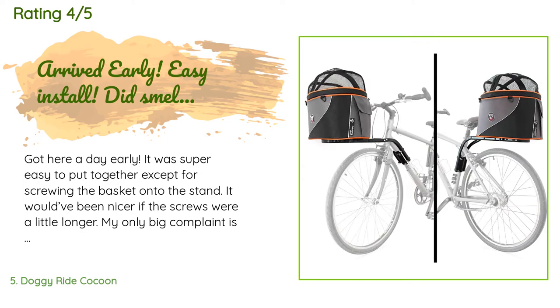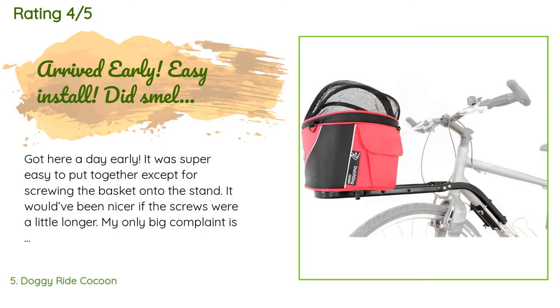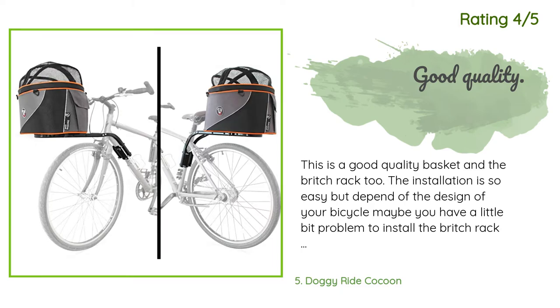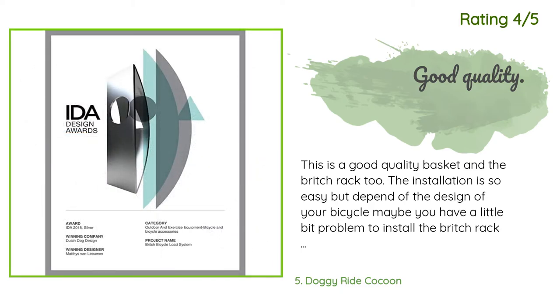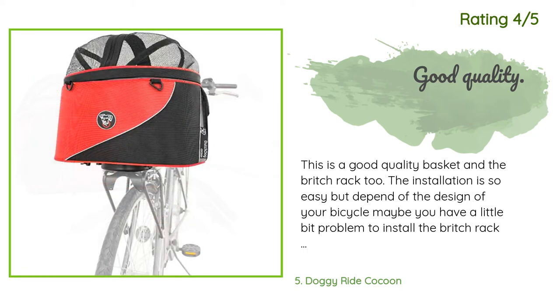A customer said: it got here a day early and was super easy to put together, except for screwing the basket onto the stand — it would have been nicer if the screws were a little longer. My only big complaint is it came out of the box smelling like cigarettes; I'm sure after a few airings it will be just fine. I love the size, it's perfect for my Maine Coon at 14 pounds. Another customer said: this is a good quality basket and bridge rack too. Installation is easy, but depending on your bicycle design, you may have a little trouble with the bridge rack. I bought the large-size Cocoon basket for my nine-pound dog and it fits perfectly. My dog was comfortable inside with good space.